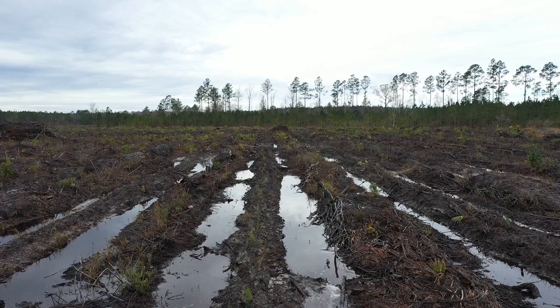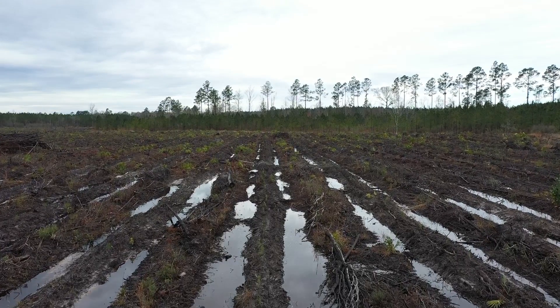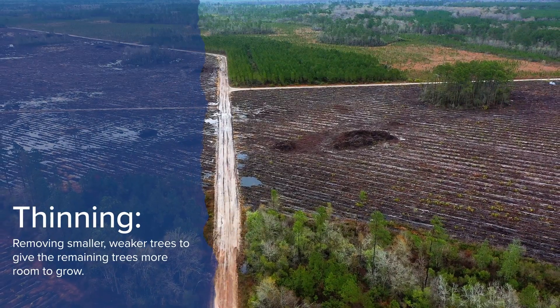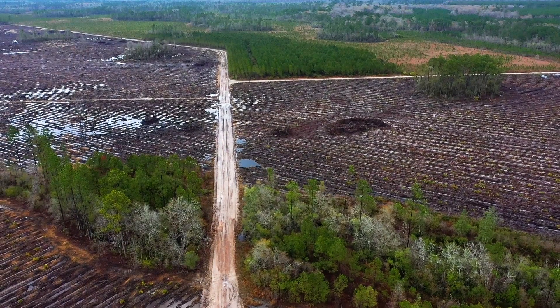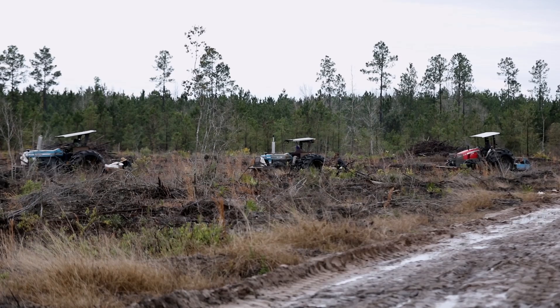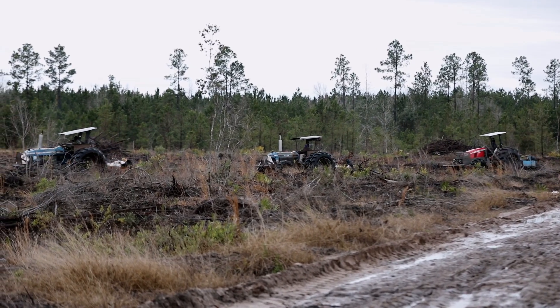We'll grow these trees to 25 years. The average age in this area is about 21 years. As they grow, we may thin these trees, which means we'll take out some of the trees and send them to market, and the other trees will stay and have a chance to get a little bigger than they would if all the trees were on the same acre.